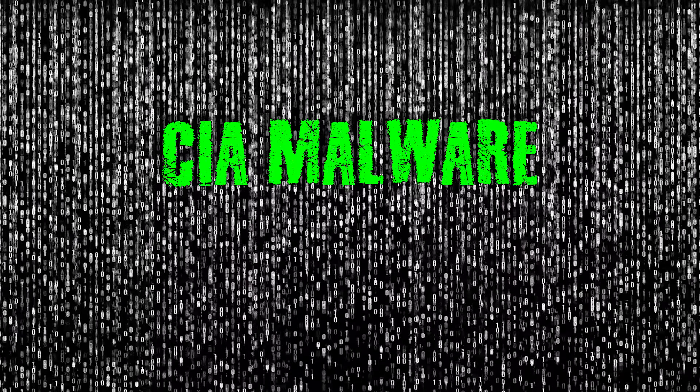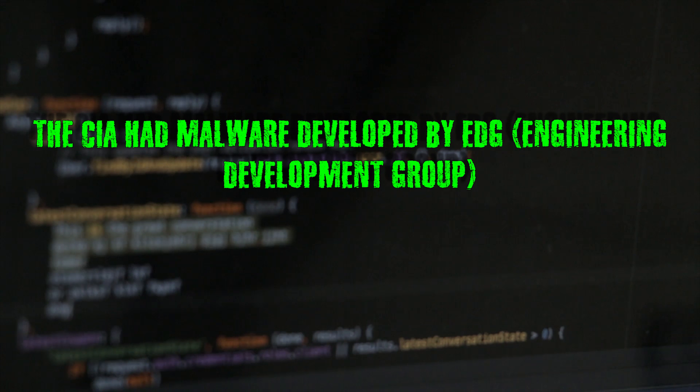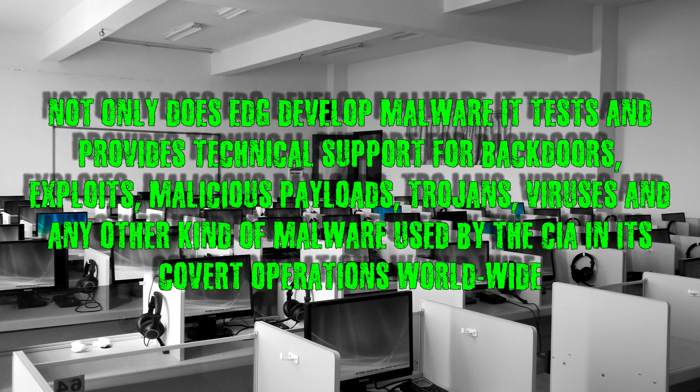CIA Malware: The CIA had malware developed by EDG — the Engineering Development Group. Not only does EDG develop malware, it tests and provides technical support for backdoors, exploits, malicious payloads, trojans, viruses, and any other kind of malware used by the CIA in its covert operations worldwide.